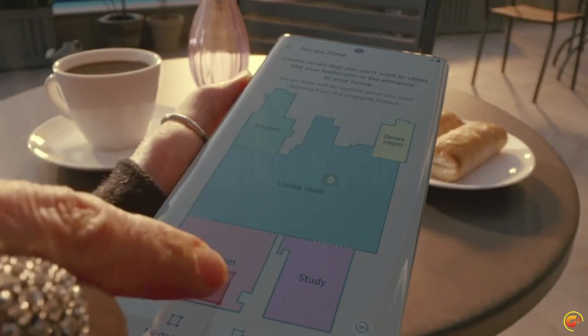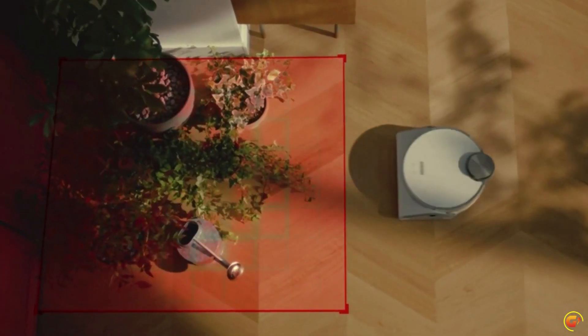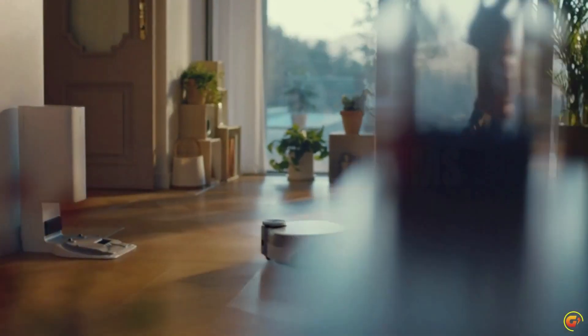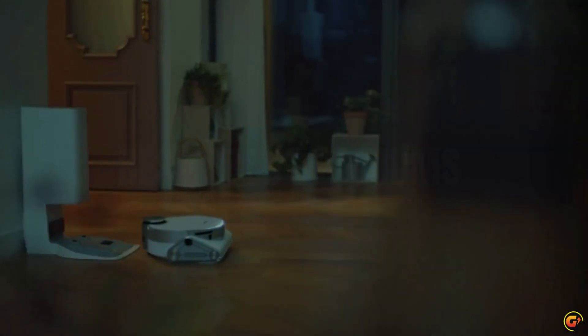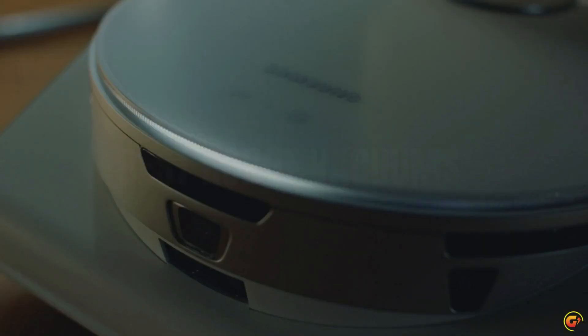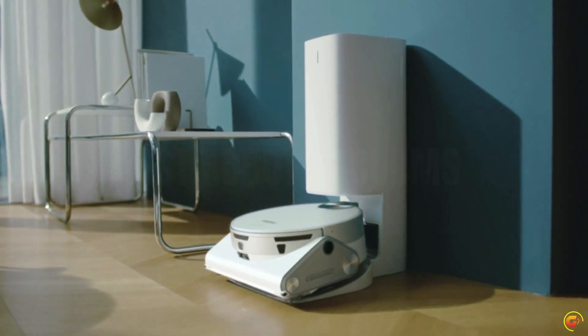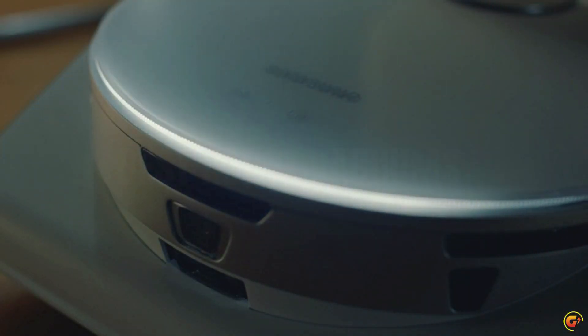Automatic emptying with CleanStation: a convenient, no-touch, hygienic way to empty your robot vacuum's dust bin. CleanStation removes dust using AirPulse technology. Real-time tracking: check status in real-time using the SmartThings app and see where it has cleaned, instruct it to pause or stop, and view its history. Voice recognition: easily clean your household with voice recognition technology, compatible with Bixby, Google Assistant, and Alexa.